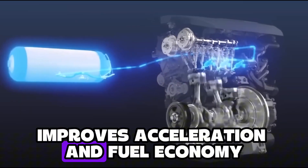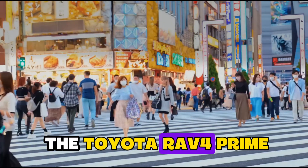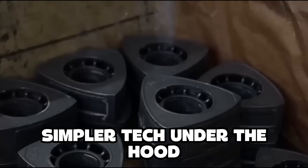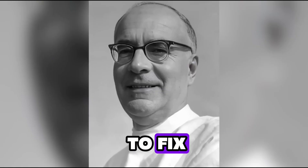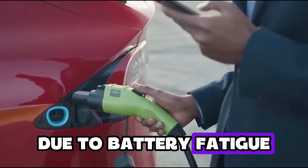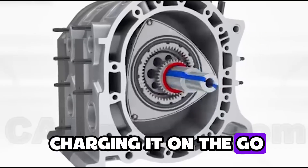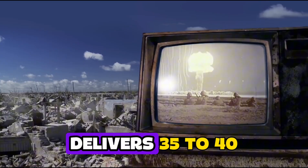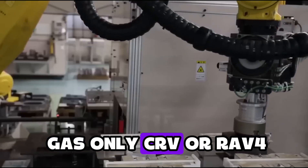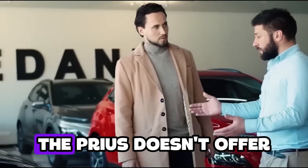Every pound saved improves acceleration and fuel economy. Compared to something like the Toyota RAV4 Prime, Mazda's MX-30 R-EV has a more affordable starting price, weighs less, and offers simpler tech under the hood — less to break, less to fix. Most EVs suffer reduced performance with age due to battery fatigue, but Mazda's hybrid strategy ensures consistent torque delivery whether the battery is full or the engine is charging it on the go. In real-world driving, the MX-30 R-EV delivers 35 to 40 miles per gallon when the rotary is running — better than a gas-only CR-V or RAV4, and right in the ballpark with a Prius, but with full electric city driving capability the Prius doesn't offer.